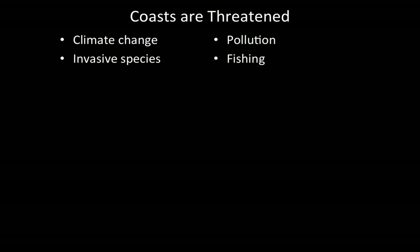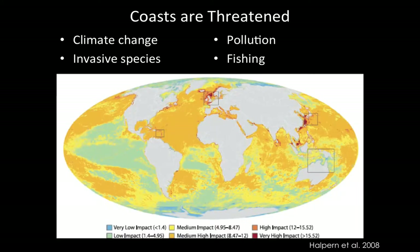Unfortunately, coasts are also threatened by multiple human-caused stressors, including climate change, invasive species, pollution, and fishing. This image shows visually some of these impacts on our oceans around the world. The cooler colors, blue and green, represent areas of the ocean with relatively low human impacts, whereas orange and red indicate areas with higher human impacts. You can see that most of the areas in red — really high-impact areas — are along the coasts.